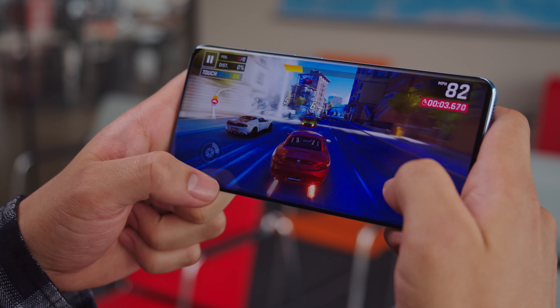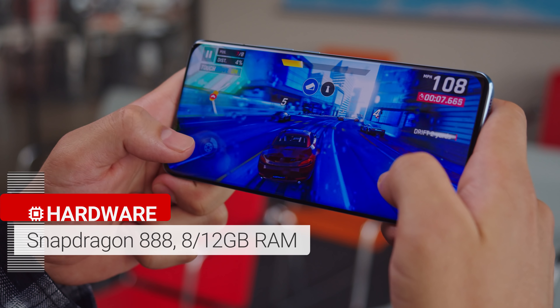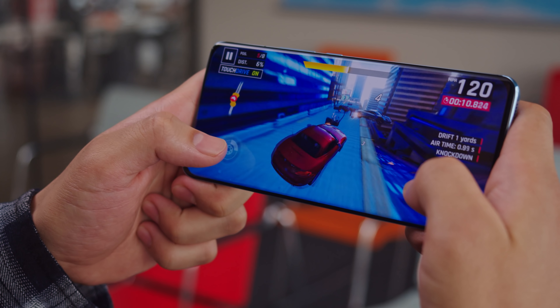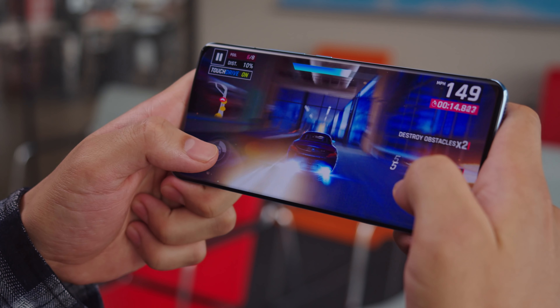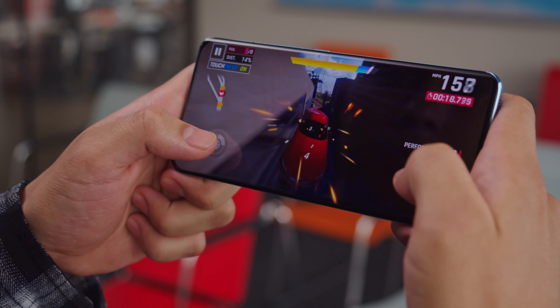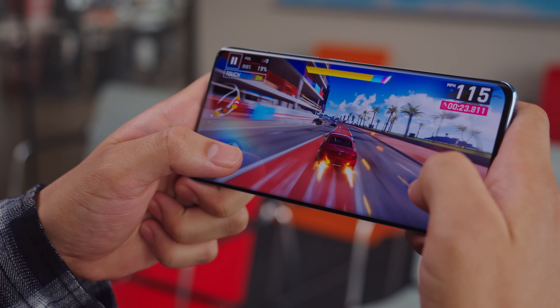The Mi 11 is the first phone we've seen with the new Snapdragon 888 chipset, which offers 5G connectivity and great performance. Based on some recent comparisons, the chip's performance should be quite similar to the Exynos 2100 you might find in some Galaxy S21 phones. That is to say, it's pretty awesome, but not leaps and bounds ahead of last year's top chipset.